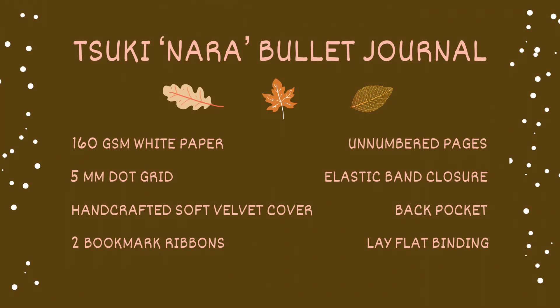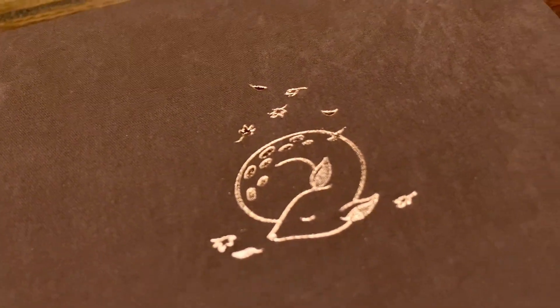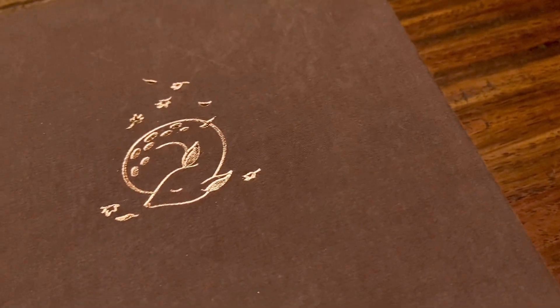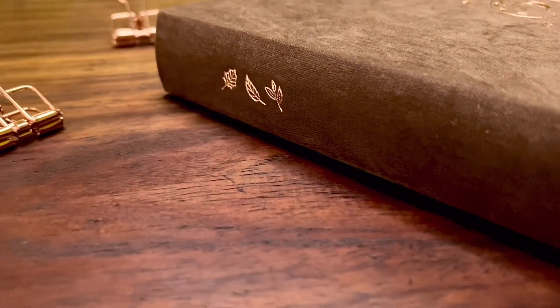It has 176 unnumbered pages with 160 GSM paper, 5 millimeter dot grid, a handcrafted velvet cover, two bookmark ribbons, an elastic closure, and a back pocket. Unlike notebooks I've reviewed previously, this one doesn't come in a sleeve, but it still has a luxurious look and feel because of the soft, rich brown velvety cover. The gorgeous fawn design is embossed in rose gold foil. On the spine there are doodles of autumn leaves, and the brand on the back in rose gold as well.